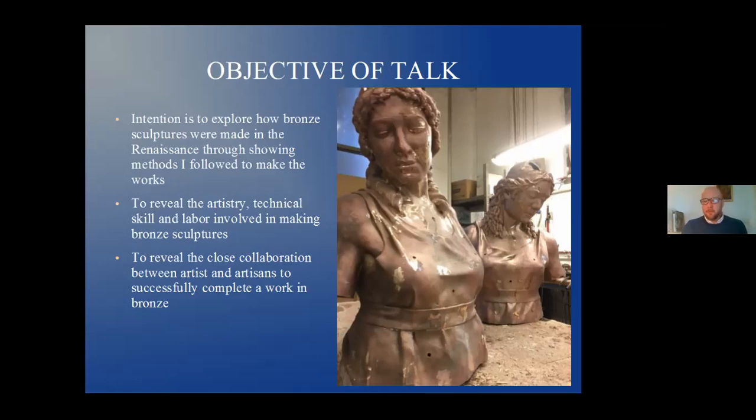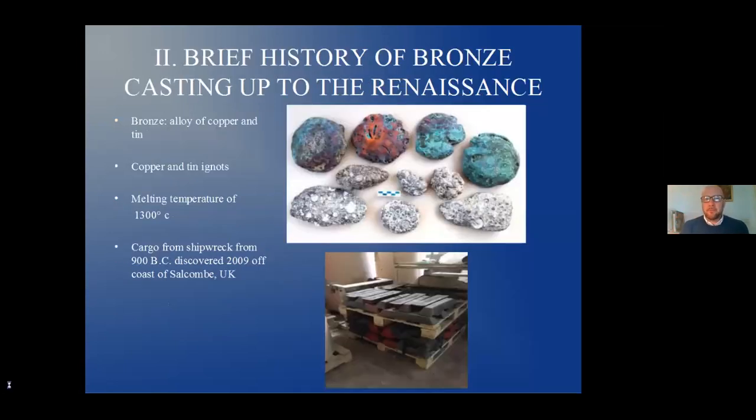At right are two images of the two figures already cast in bronze. Now, a brief history of bronze casting up to the Renaissance. Bronze, as we all know, is an alloy of copper and tin in various percentages fused together. The melting temperature is around 1300 degrees Celsius, about 2000 degrees Fahrenheit. These copper and tin ingots were actually found in a shipwreck discovered off the coast of the UK in 2009. They're melted together and create bronze bars that are reheated and used to make bronze sculpture.